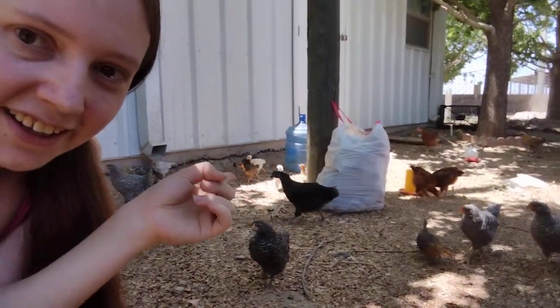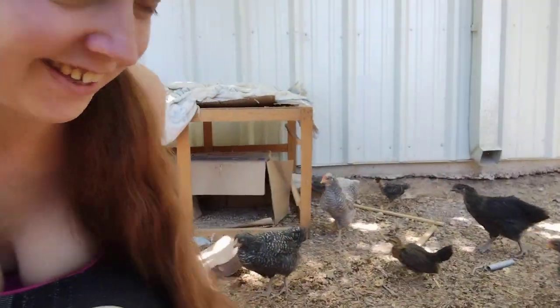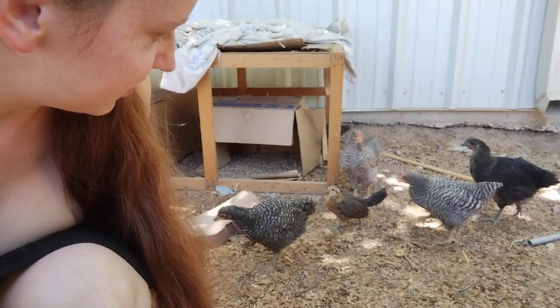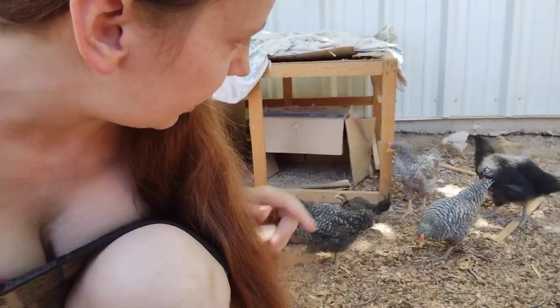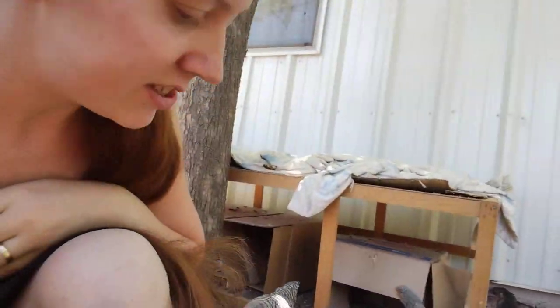Look at the little ones — that one. Look at how cute that one is. Those are hens that are the same age as the other ones, they just stay a lot smaller and they have small eggs.